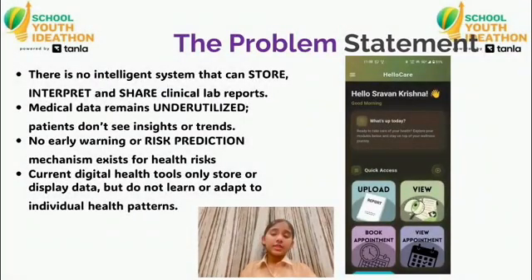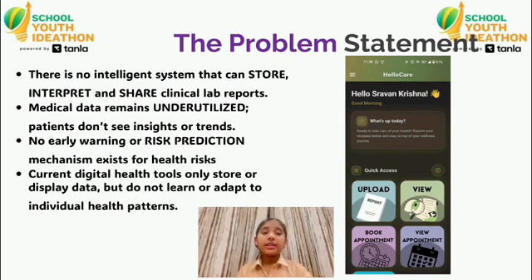Hello, we are presenting HelloCare, an AI-powered solution that helps users understand, organize and share their medical lab reports effortlessly. Our goal is to bring clarity, simplicity and intelligence to personal healthcare.